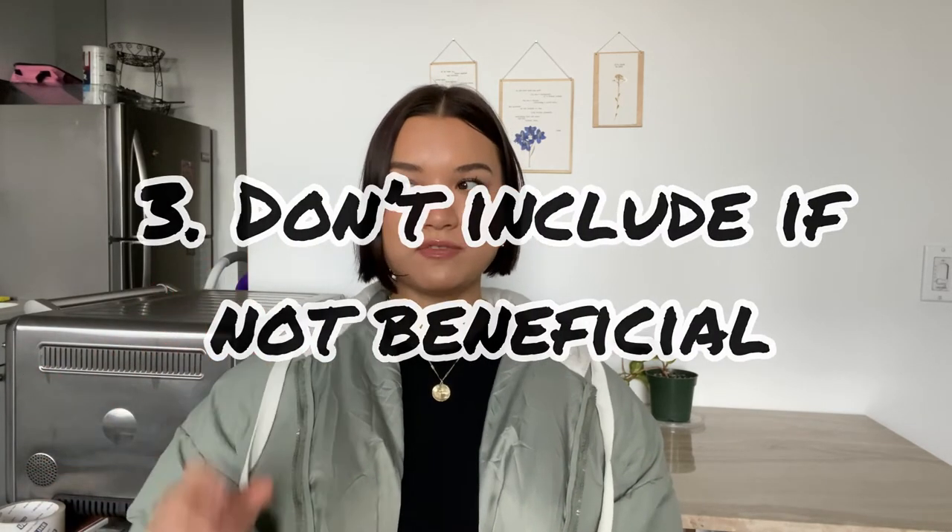Tip three: don't include it if it isn't beneficial. For the fashion MPS program, it wasn't required to submit a portfolio. That was a big question I had — it was daunting because I don't come from a design background or a management background. The advising staff said to submit a portfolio only if you think it will be beneficial to your overall application. For me, I didn't think it would be, so I ended up not submitting it — and I still got in. Don't include something just for the sake of it.